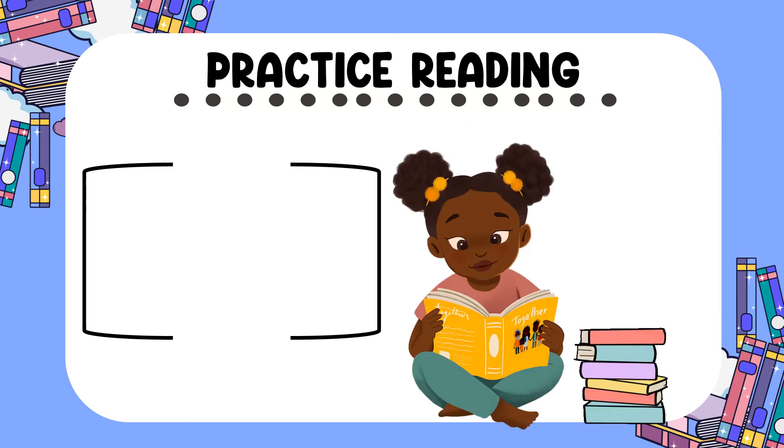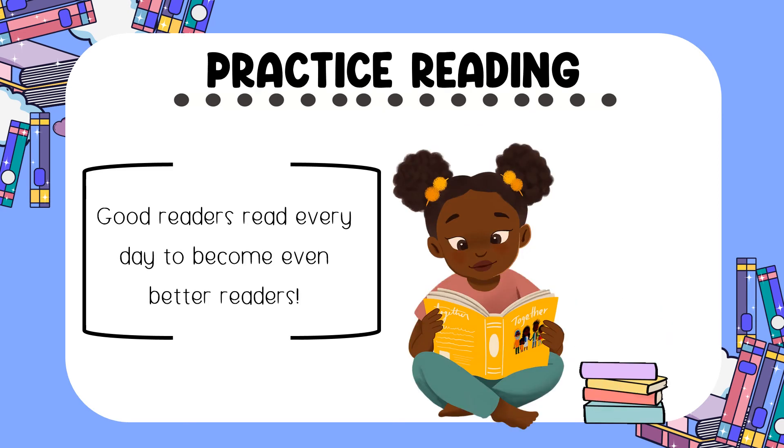And lastly, and most importantly, good readers read every day. Reading every day can help you to improve your reading skills and become the best reader possible.